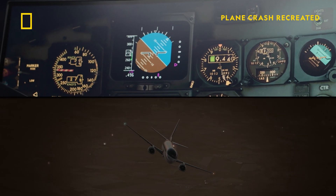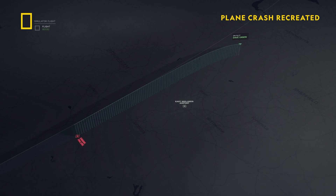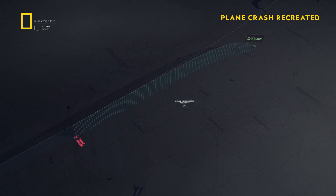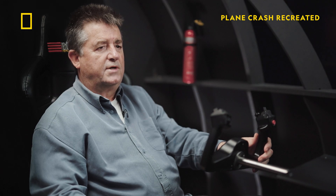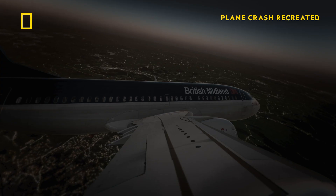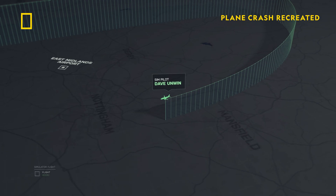Having declared an emergency to air traffic control, Dave has decided to divert to East Midlands Airport, which is 20 nautical miles southeast of his position. I'm way too high. I'm going to need ATC to vector me around a little bit. If I could lose some more altitude — definitely need to keep the descent rate coming down.